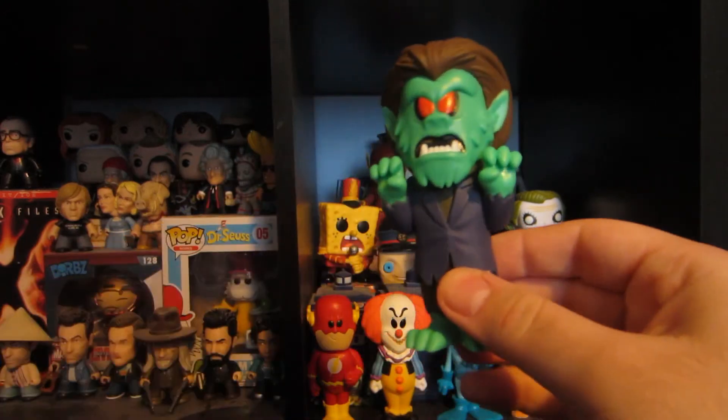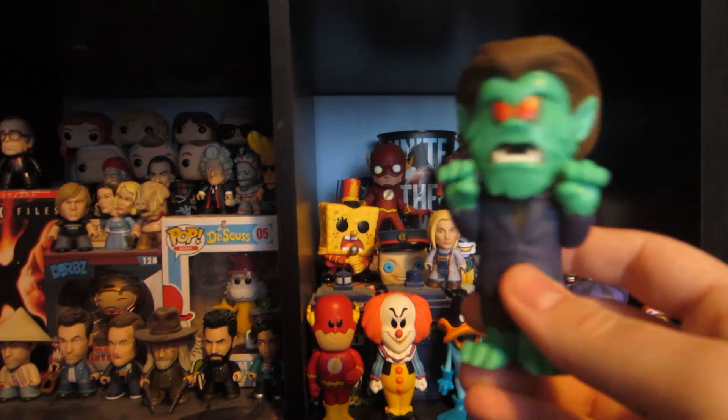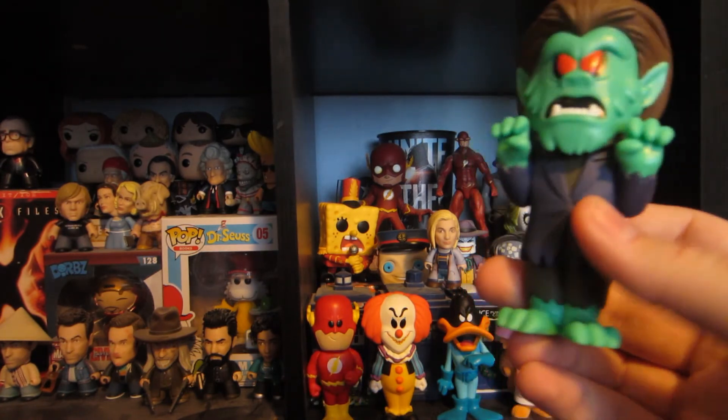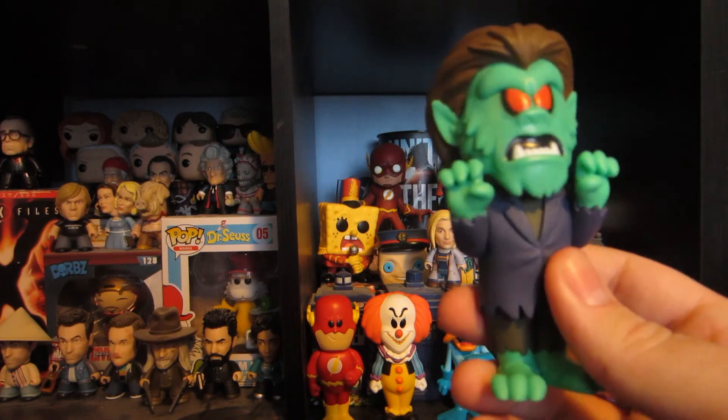Well, that's it for tonight. Tell me your thoughts on these Funko Soda figures — have you gotten a chase by opening them up? See you guys in the next video, bye everyone!